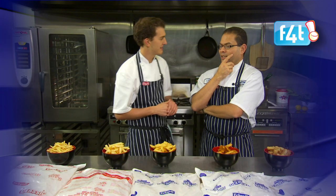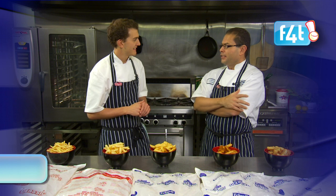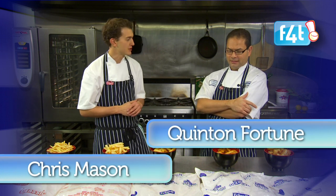Hey Quinton, what's wrong? I don't know what chip do you use — it's all too confusing. Yeah, I guess it can be pretty difficult, considering there's 15 chips in the range at the moment, and that's not to mention that there's wedges, gems and hash browns.